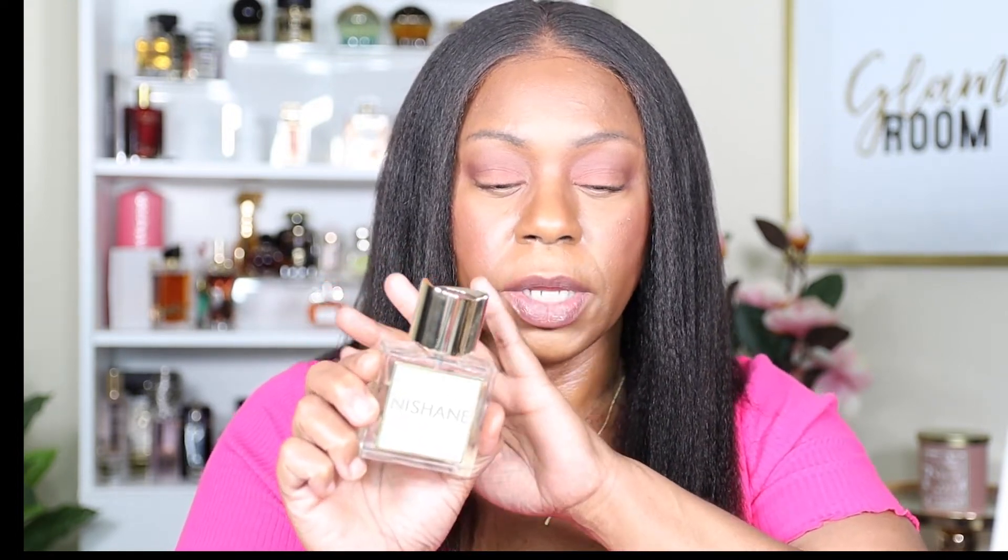The top notes are bergamot, mandarin orange, and lychee; the middle is tea and nutmeg — just a little spice; and the base notes are fig and musk. A lot of people in the fragrance community don't say much about this one, but I really, really adore it. It's just uplifting. That is Nashani Woolong Cha — the last of the five fragrances.